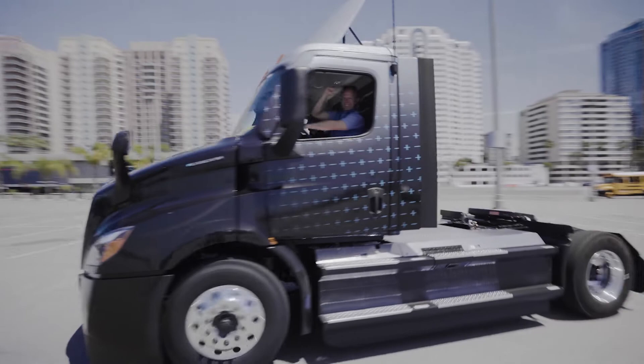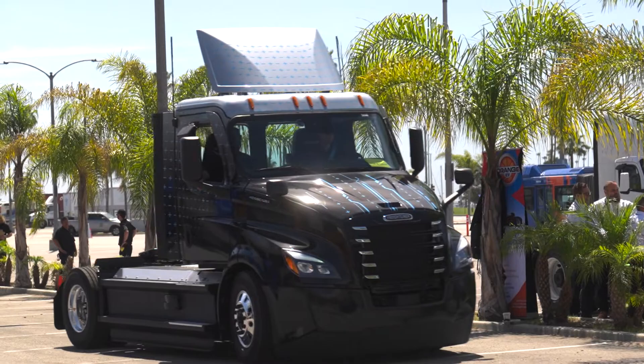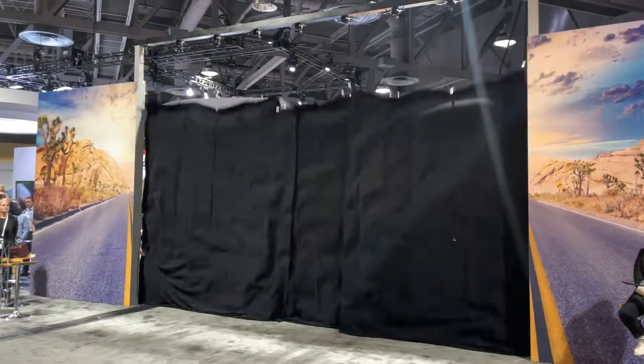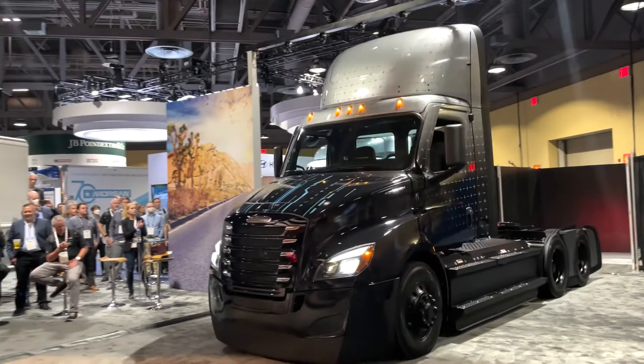Daimler Trucks finally made it official with a big announcement that they're moving into full production with their e-Cascadia electric Class 8 truck. Powered by purpose, fueled by innovation, running on pure electricity. When it comes to conventional tractors on the road today, there is none more successful, none more commonplace, none more ready to answer the call to work than the Freightliner Cascadia.